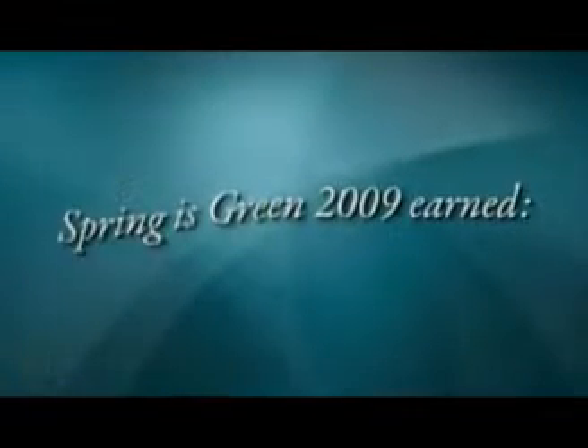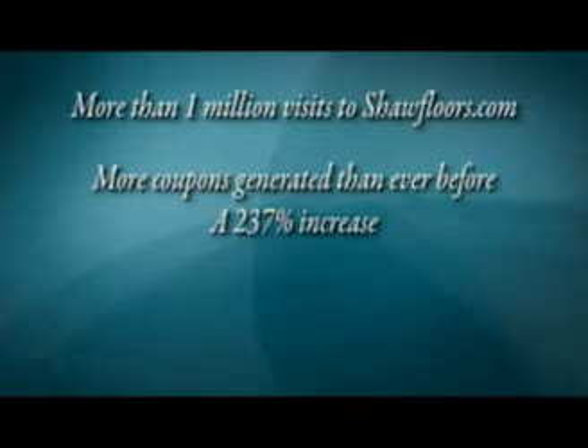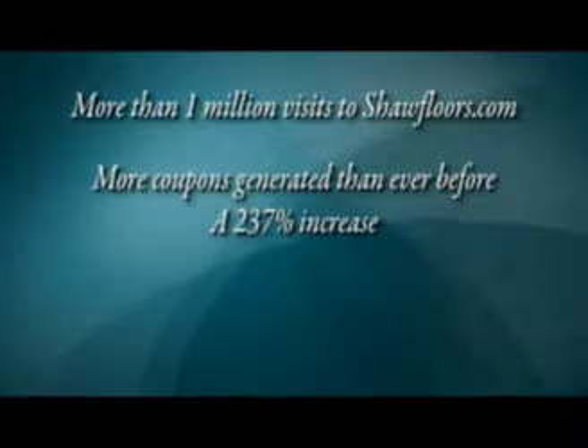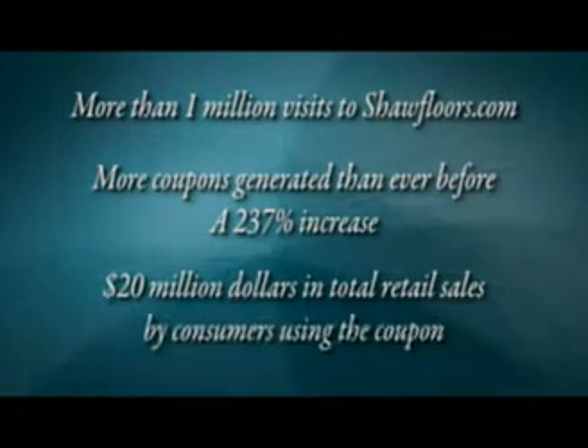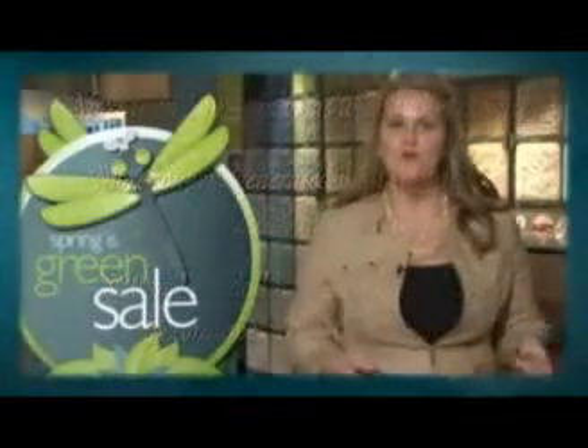Last year's Spring is Green sale was a huge success, and this year will be even bigger with your help. Spring is Green 2009 earned more than 1 million visits to Shawfloors.com, more coupons generated than ever before — a 237% increase — and $20 million in total retail sales by consumers using the coupon. We're working now to get consumers around the nation excited about Spring is Green.